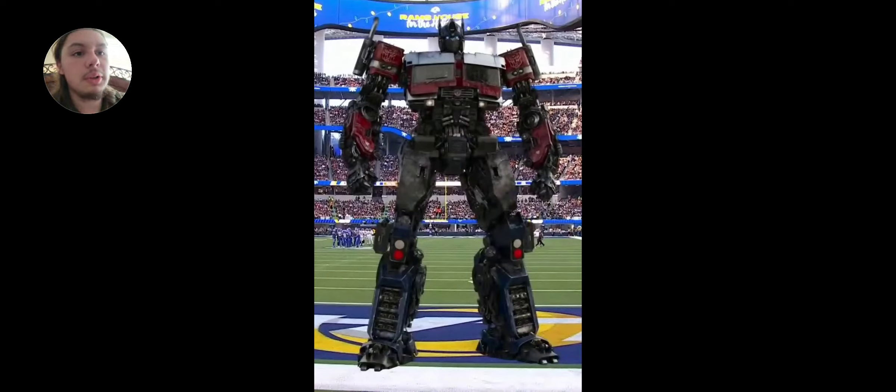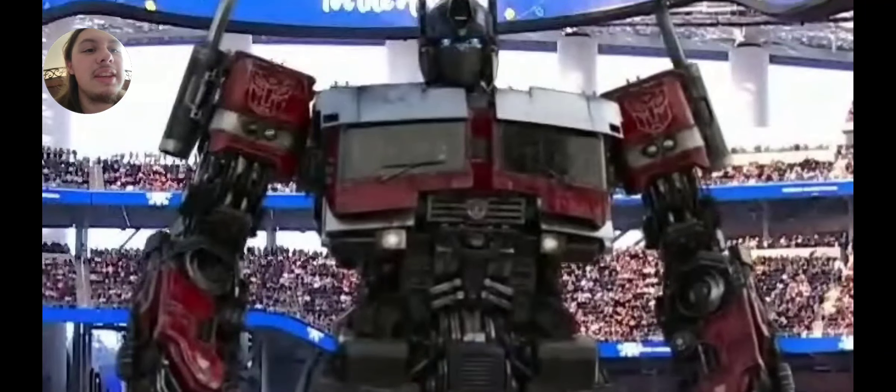So here's a photo of what I was talking about regarding Optimus Prime's design in the NFL commercials — showing off Optimus and Optimus Primal, which we'll get to in a bit. This is what I was talking about — they changed it up a little. They kind of beefed up his chest; it looks like they gave him a chest lift.